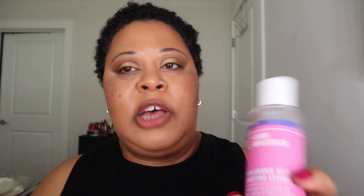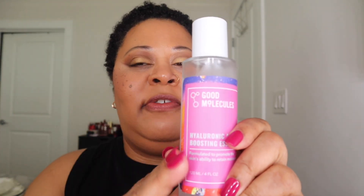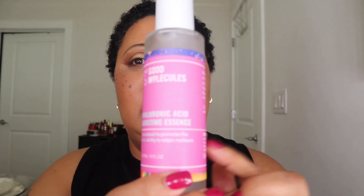Another product already in my stash is the Good Molecules Hyaluronic Acid Boosting Essence. An essence is a little more watery than a toner — it's something you put on before your serums. After you wash your face and tone, while your skin is still damp, you use an essence. This just helps prepare my skin for my serums and helps them absorb so much better — they're not just sitting on top of my face, especially my thicker retinol and hyaluronic acid. It's a very inexpensive product; I think I got it from Ulta for like $10 or $12. There's a lot in here and it lasts a really long time.